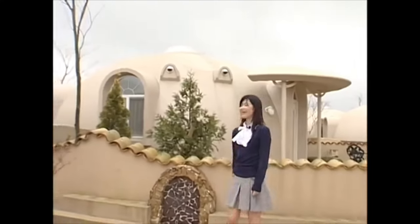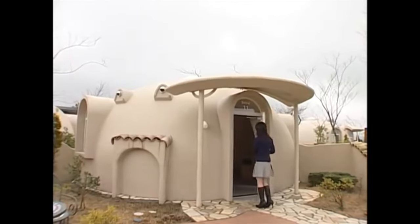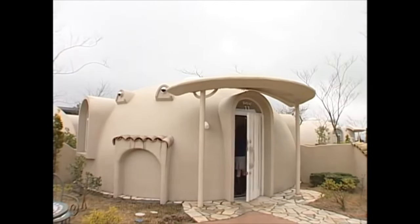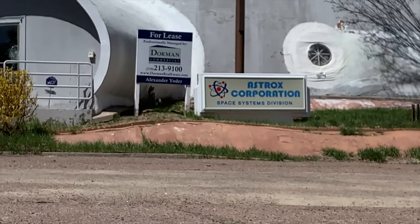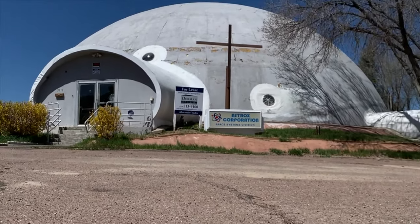Here you're going to see some of the model homes that are constructed using this style. These things are just cranking off the assembly line in Japan and other parts of Asia. In fact, this is a preferred building material by the Japanese government due to its durability to water and its ability to sustain earthquakes.